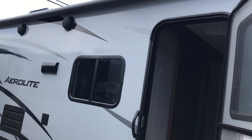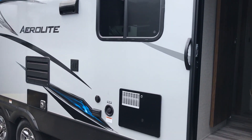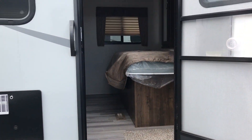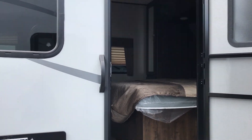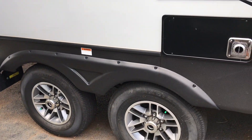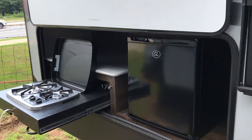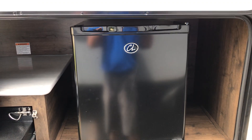Nice large awning with outdoor marine-grade speakers. Aluminum steps coming into the unit — entry into the bedroom. Dual axle on aluminum rims. This unit is equipped with an outdoor kitchen, two-burner stove, and also a refrigerator.